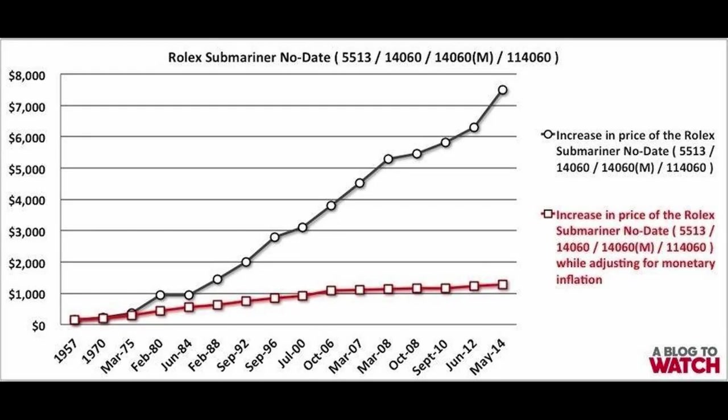Bond also wears a Rolex Submariner in Live and Let Die. Interestingly, at the time the movie was released, the Pulsar P2 had a price tag about the same as a Rolex Submariner — approximately $390. In today's money, that is $2,266.